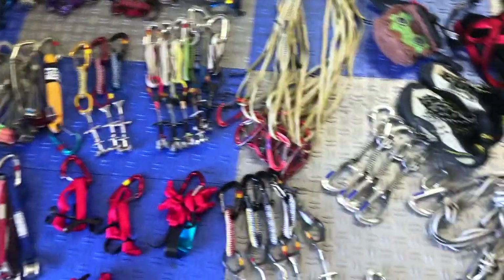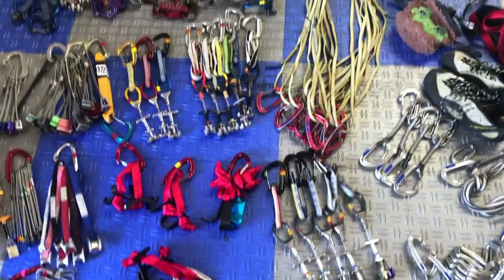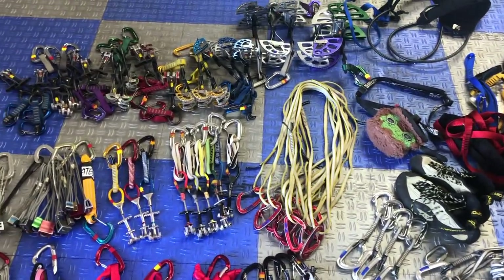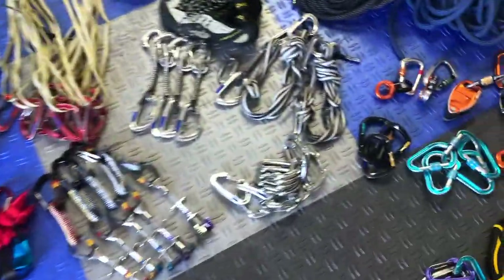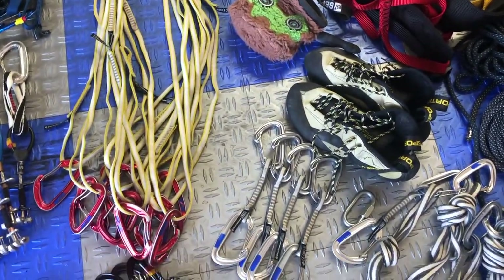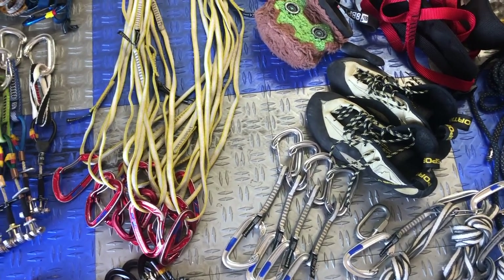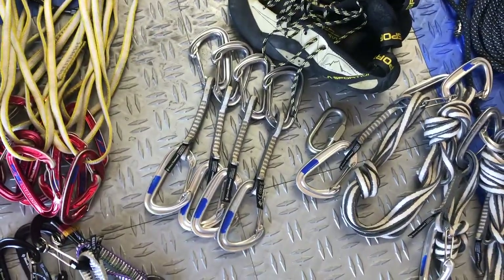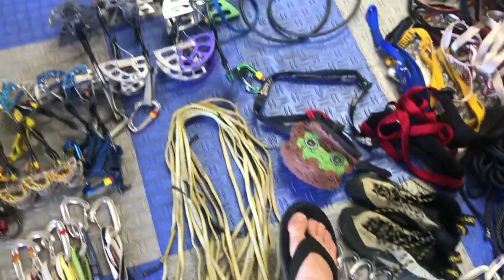Moving on to the rack — the rack is completely dictated by the wall you're climbing, but this is a good starter rack to aim for and then play it to whatever specific route you want to do. Starting with quickdraws: I have 12 alpine draws there. And four sport draws just for extra quickdraws — they do come in handy a lot in any form of climbing.